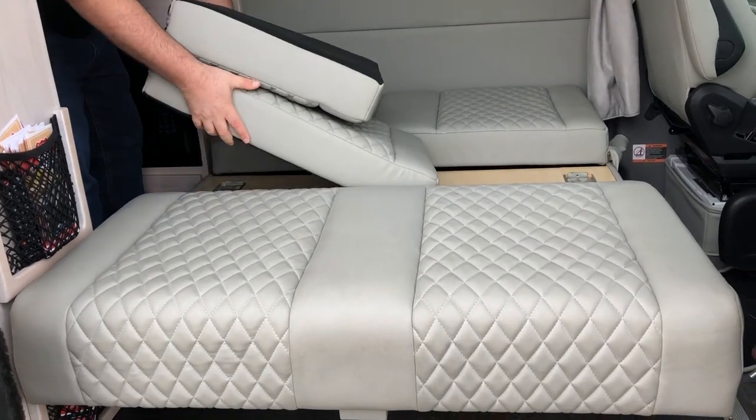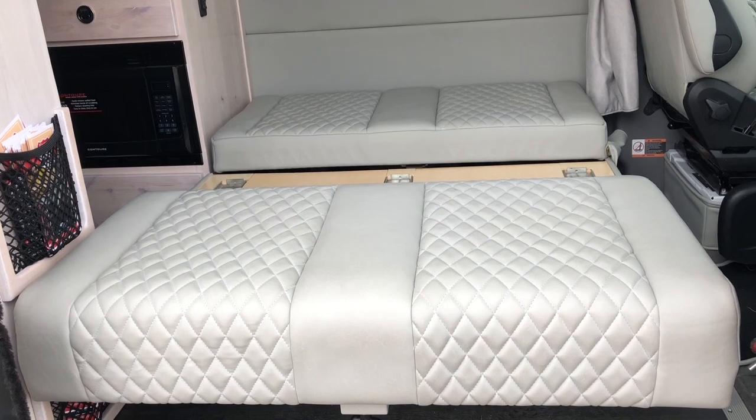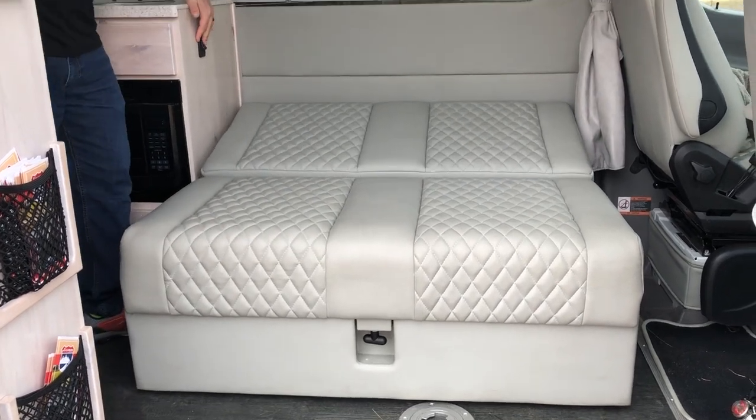Once you're done, easily take out your additional insert, slide your bottom seat in, lock it into place, and bring the bed back up.